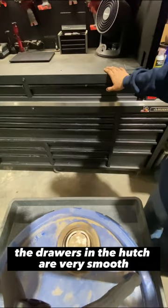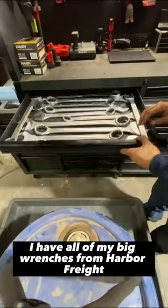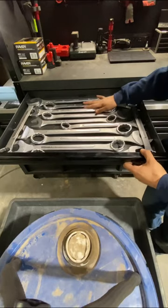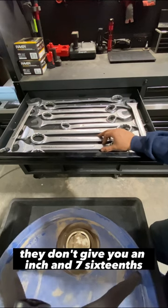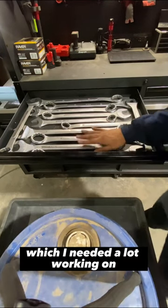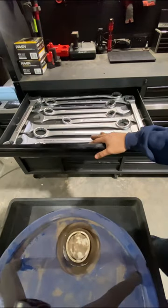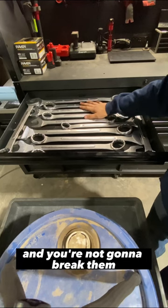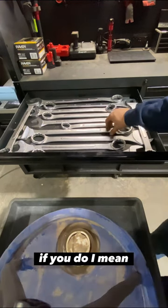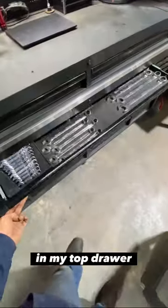The drawers in the hutch are very smooth. In the left drawer of the hutch I have all my big wrenches from Harbor Freight. One thing they do mess you up on is on the standard side — they don't give you an inch and 7/16, which I needed a lot working on Takeuchi's drive lines. But they're very nice and very inexpensive, and you're not going to break them.